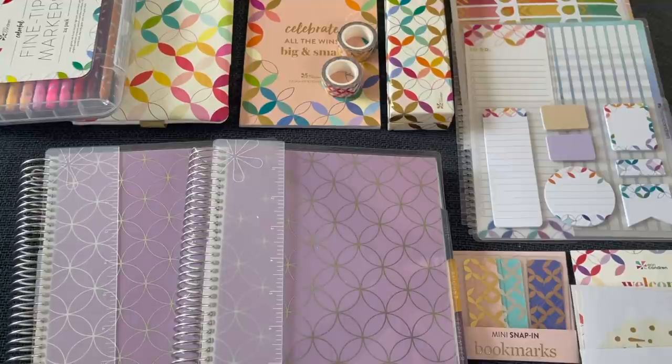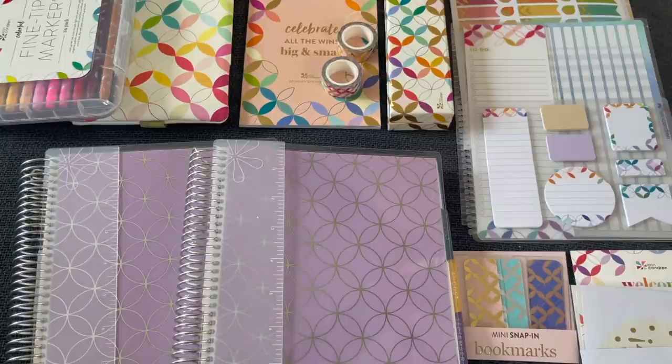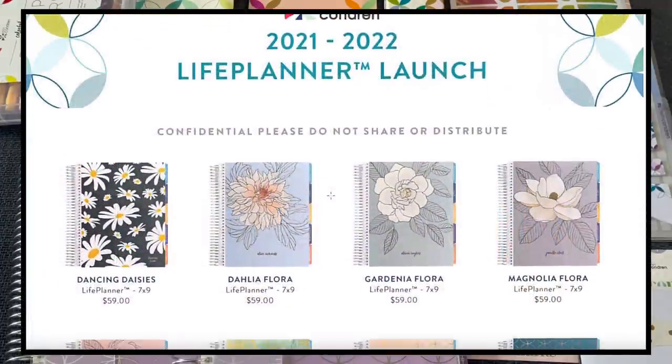I have all the details on the new designs for covers, accessories, and bundles, but let me take a quick moment to introduce myself. My name is Lupe — I'm a high school math teacher, I love everything planning, and I upload at least one video a week on all things planning. If you'd like to stick around, I'd love it if you subscribed and liked this video.